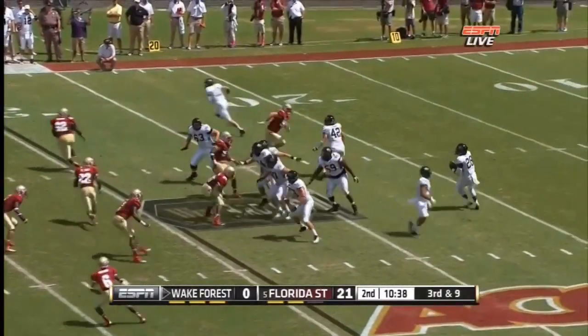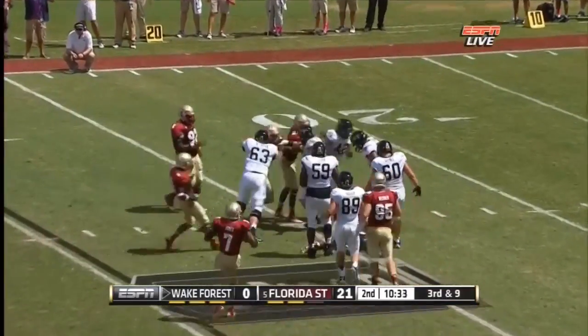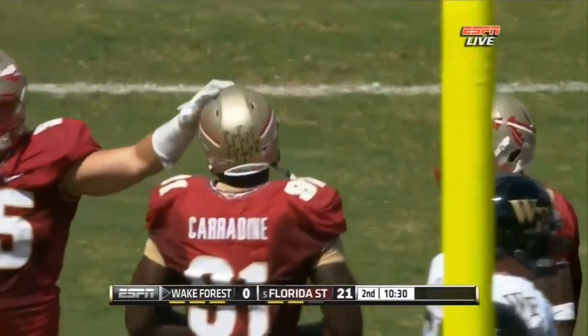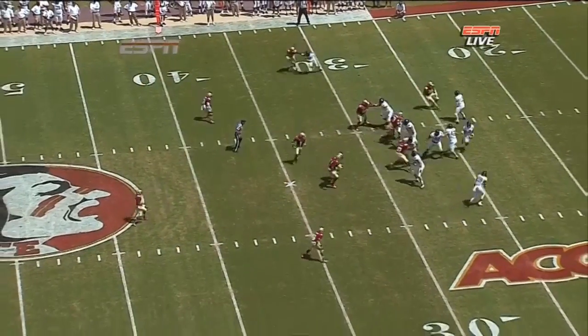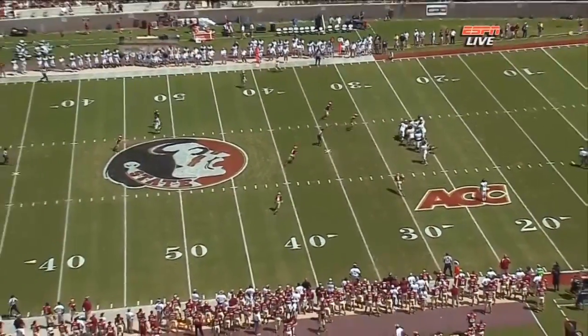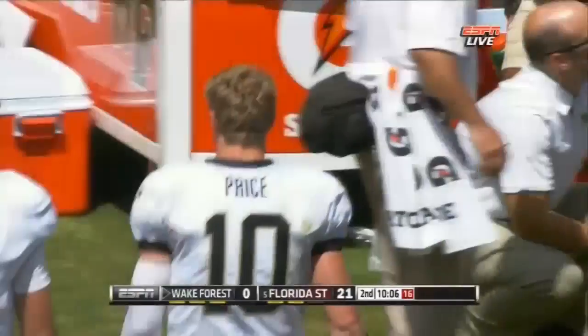Here comes a reverse pass — Martin in trouble, down he goes at the twenty-five, another loss of five on the play. Carradine was there, there was coverage. Watch back here — nobody bites, and there's good coverage. Nowhere for Martin to throw that football, and he had to take the sack. It's not a good matchup when you have your quarterback blocking in protection.